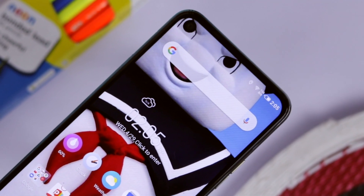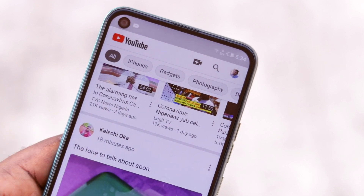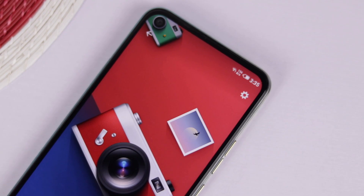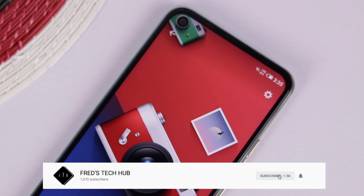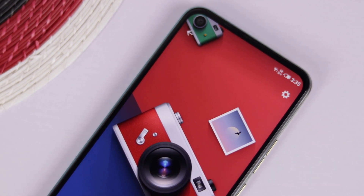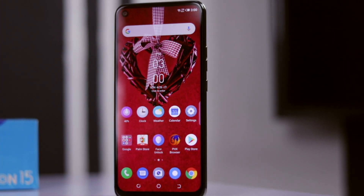Hey, what's going on guys, First Takeoff here. Welcome back to my channel. We finally have it in our hands, and today I'm going to give you my thoughts about it — whether or not you should buy it, or stick to your old Camon 12 if you already have one, or go ahead and buy it if you're looking for a decent smartphone.